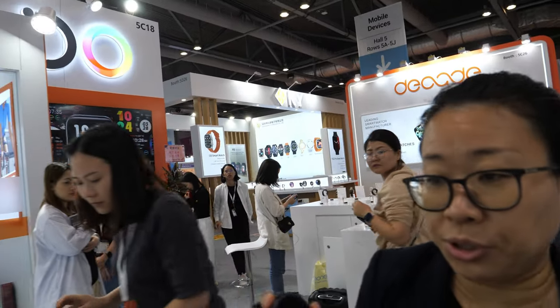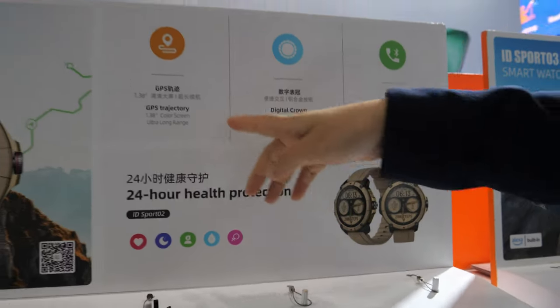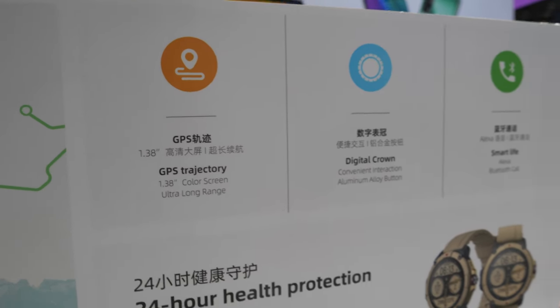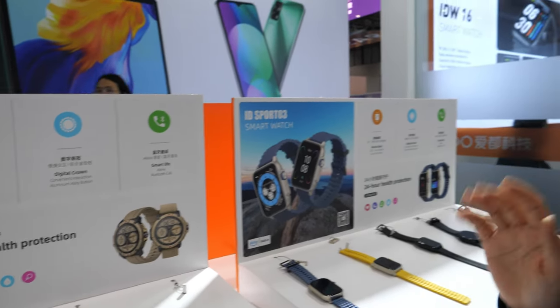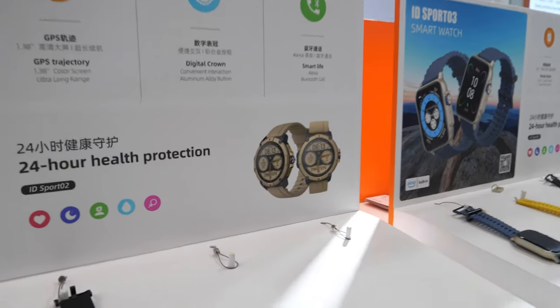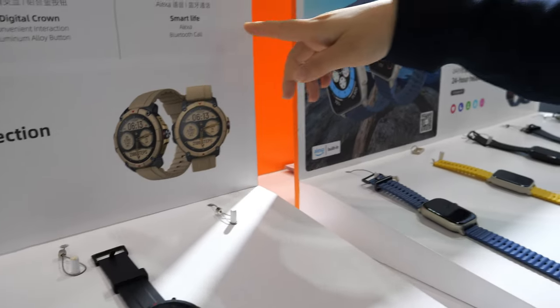The model name for this model is called IDS02. It has a 1.38 inch screen — our biggest screen — and a working time of around one week. It also features stainless steel for the port, Bluetooth calling, and Alexa voice assistant.